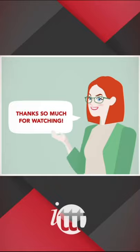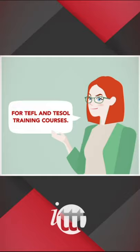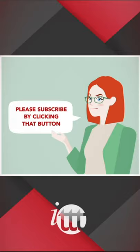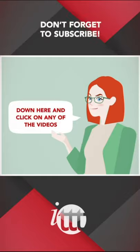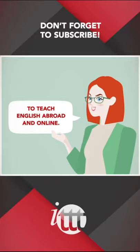Thanks so much for watching. We are ITTT, the leading provider for TEFL and TESOL training courses. If you liked this video, please subscribe by clicking that button down here and click on any of the videos here on the left for more interesting teaching tips for getting certified to teach English abroad and online.